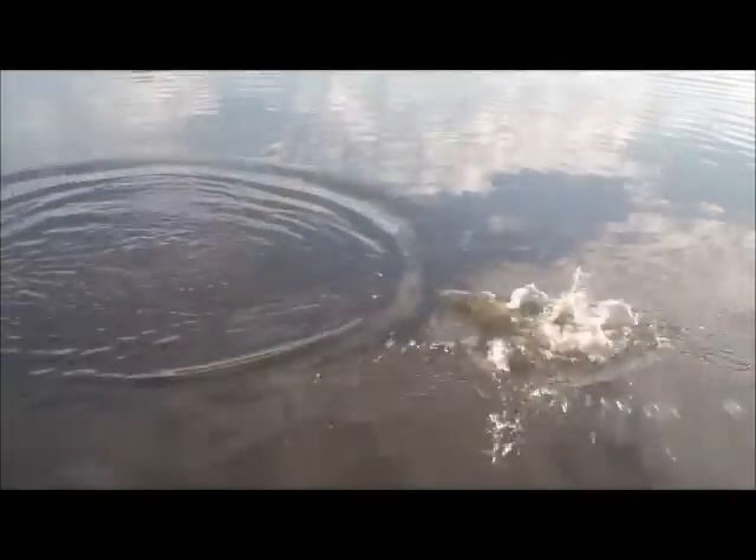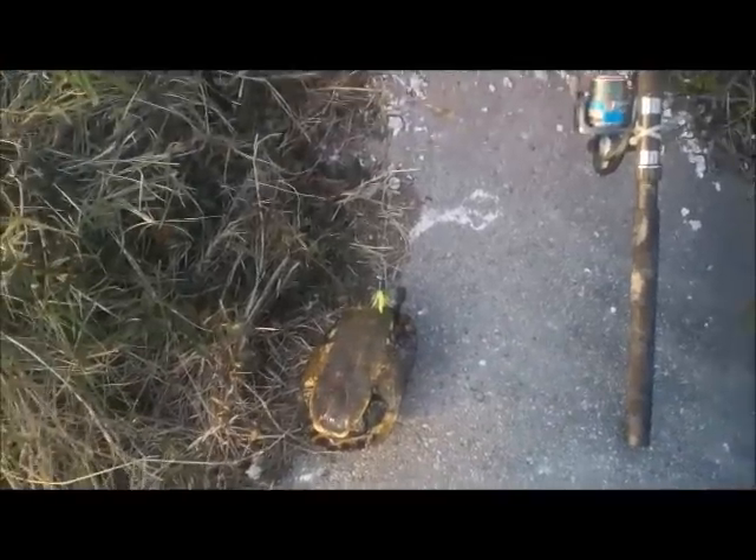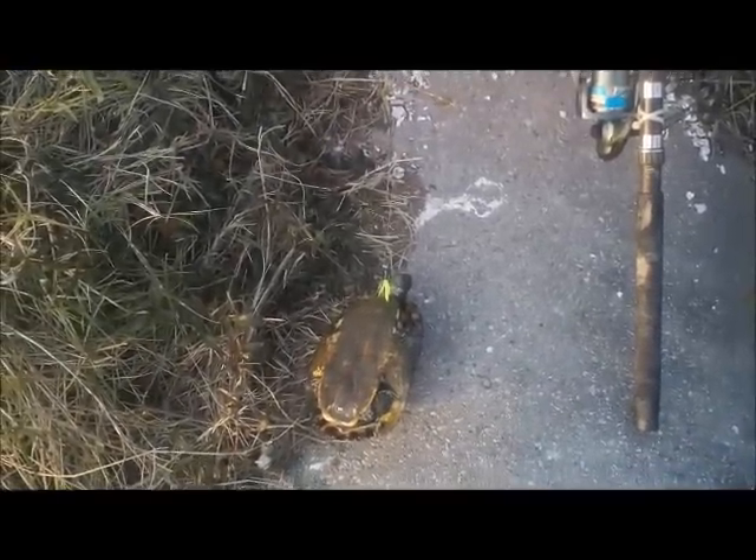Got a fish on — it's just a little green trout. He got off — he was too small to keep anyway. That's not what I want, hooked right on the bottom of the chin.